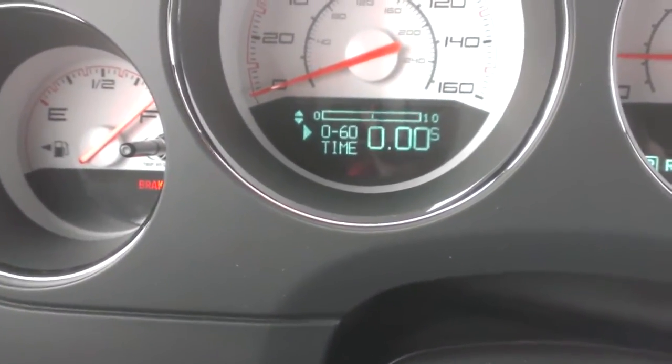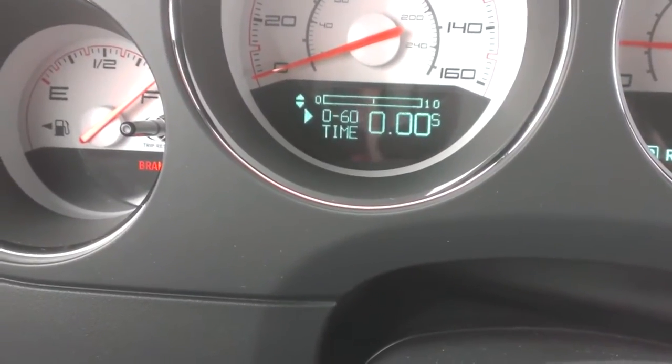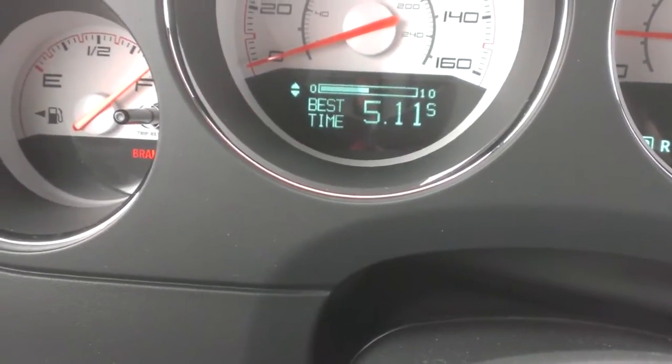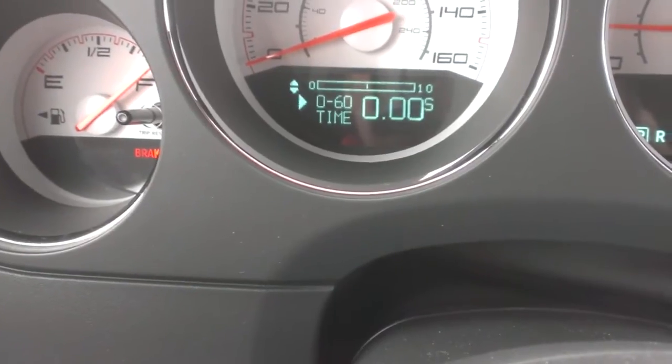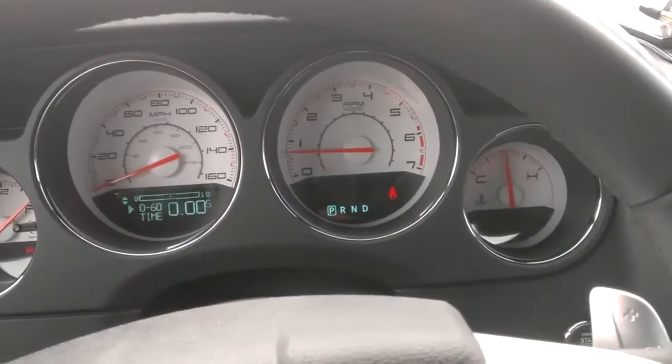With the other one, the best time I ever had was 6.26, but I could only average about 6.45 or 6.5. This car, the best I've had so far is 5.1. It's very impressive — I can consistently get 5.2. Other than that, it's an amazing car.